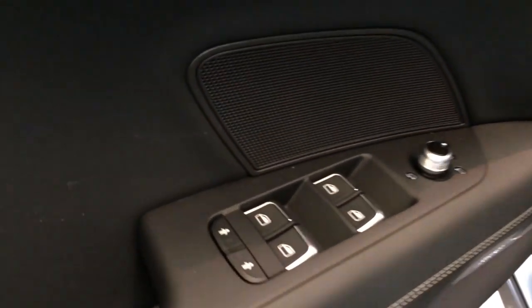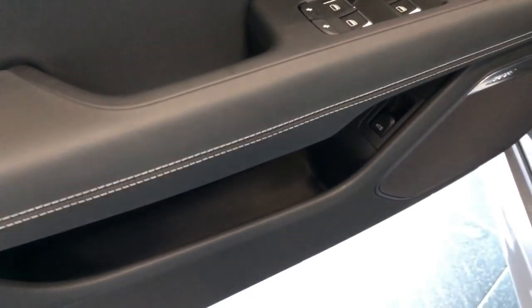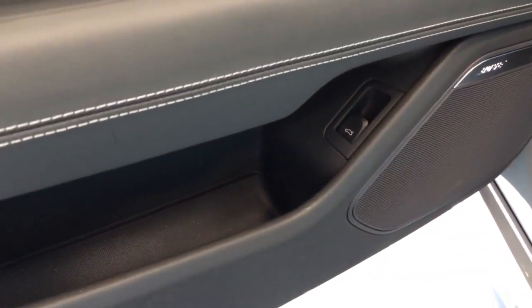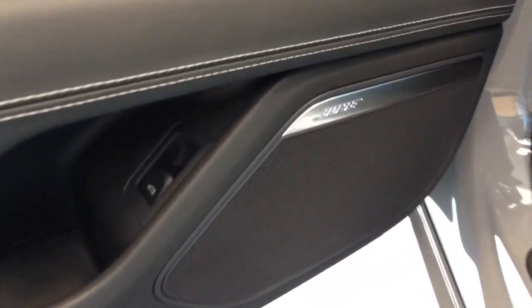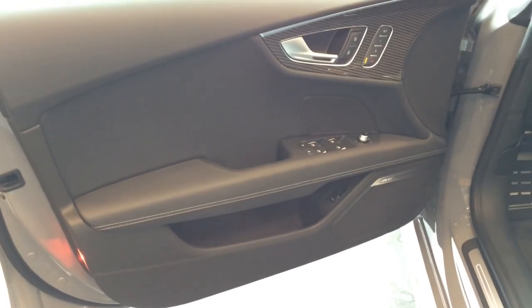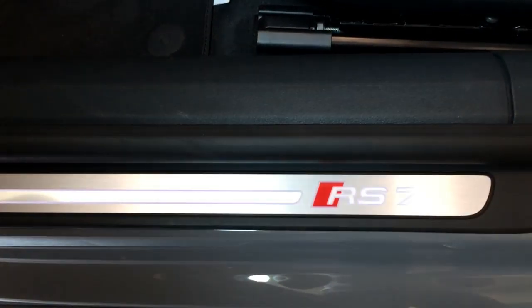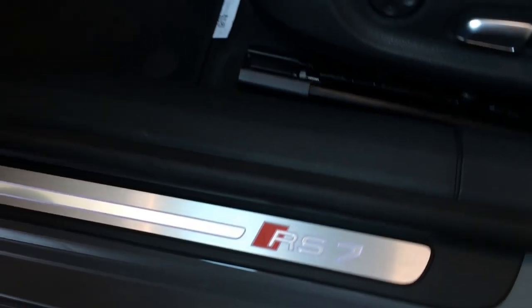All four windows are fully automatic, and there's the trunk opener. There's also a surround sound speaker system, and RS7 illuminated door sills.